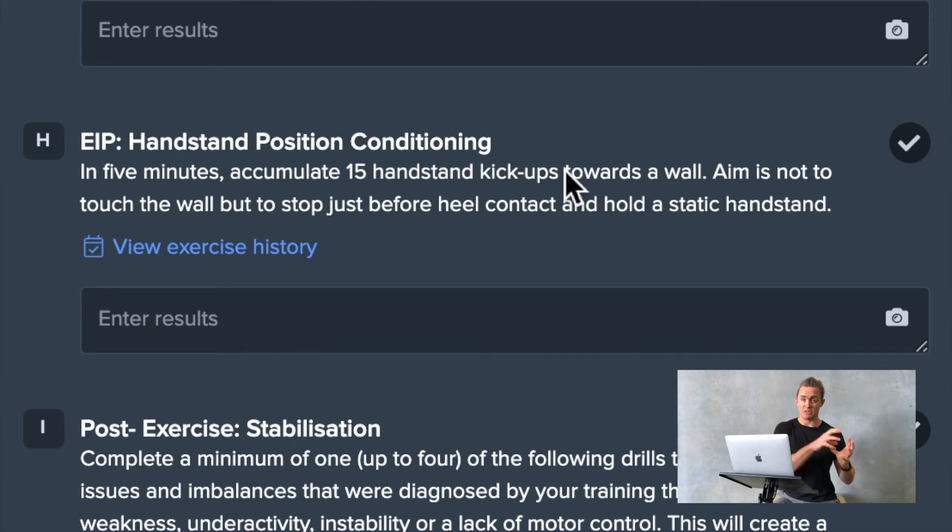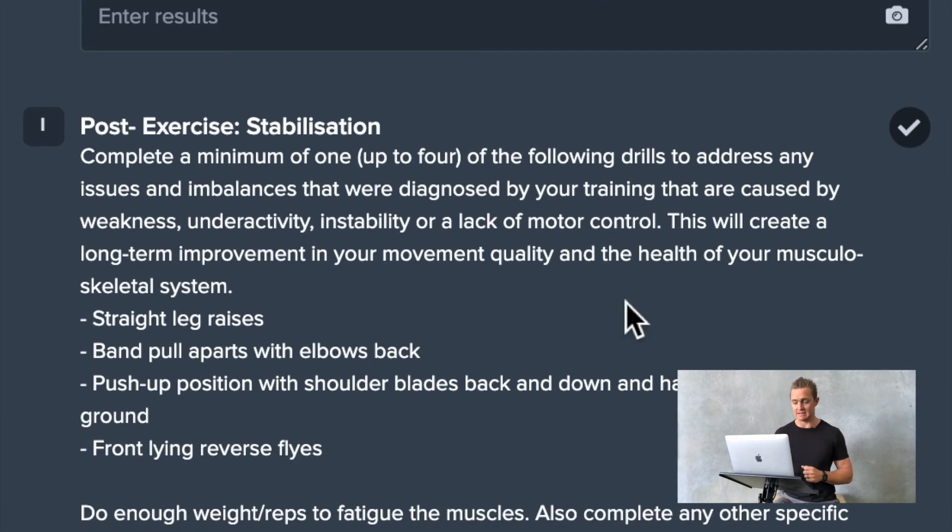Maybe something that needs work, or maybe something that they would like to focus on at that time. For this individual on this day, they're working on improving their static handstands.